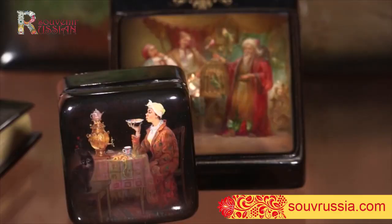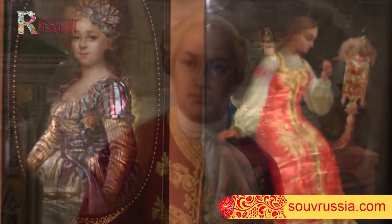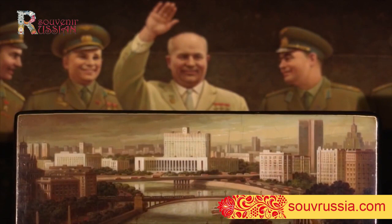View exquisite Fedoskino miniatures on our website. Such a purchase is more than just a souvenir — it is a true treasure and a future heirloom, fascinating by painting techniques and a special aura of splendor.